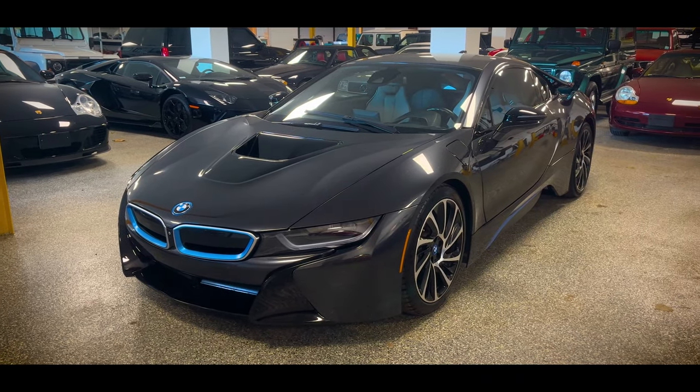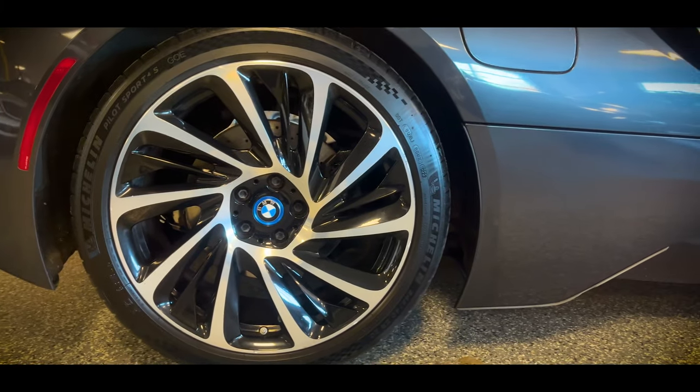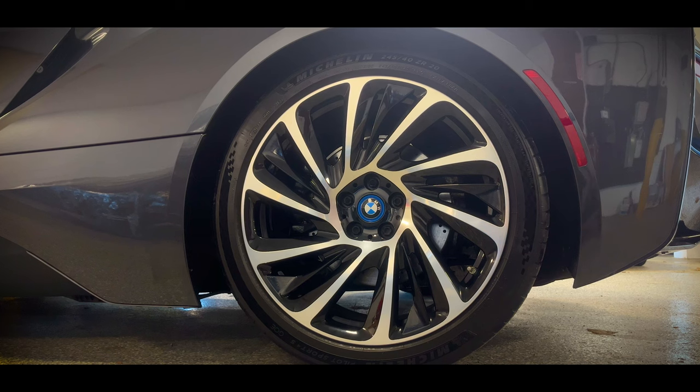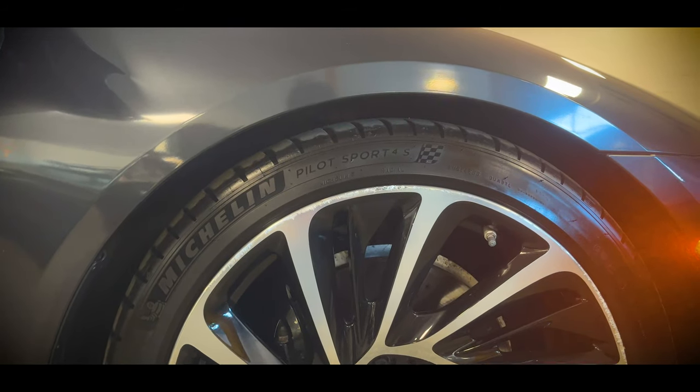On the left side at the front is the port to plug in the charger, and the fuel door is on the right. Taking a look at the wheels, this is a 15-spoke 20-inch wheel that's very sleek and has a cool pentagon outline around the lug nuts, riding on Michelin Pilot Sport tires — 215-45 in the front and 245-40 in the rear.